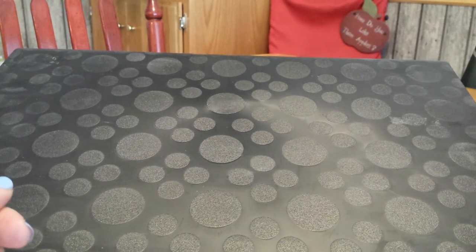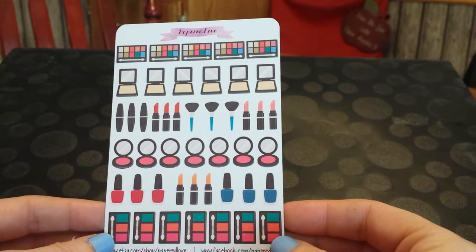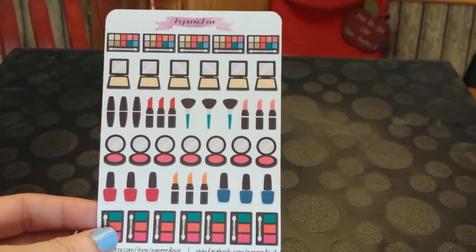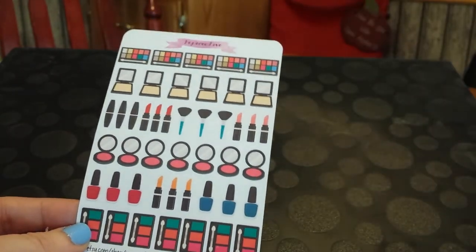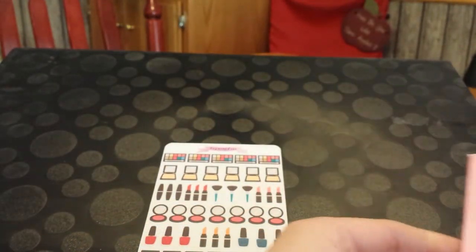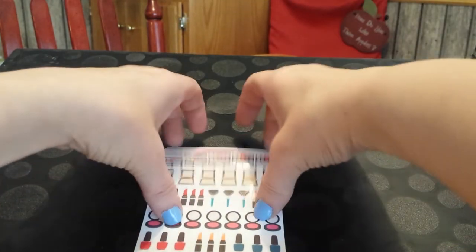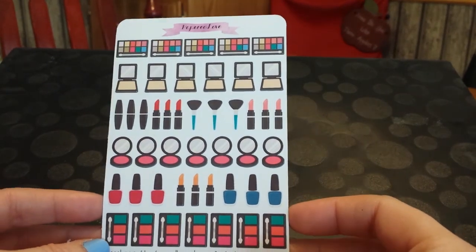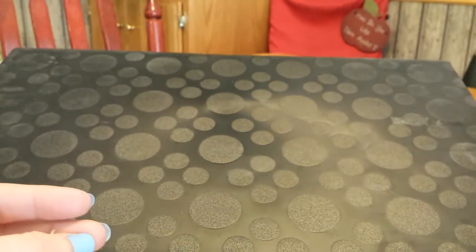The first one I got is from Papered Love. Getting stuff from Etsy is just a wonderful experience overall as far as packaging — you get these cute little envelopes. They send cute little stickers, notes, and cards. This one was a makeup set, and inside was a really cute handwritten thank you note. I love her handwriting. This makeup one is adorable, especially since I'm a YouTuber that loves all things beauty. I can't wait to use this in my planner.